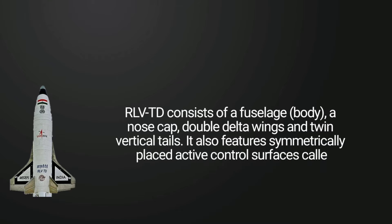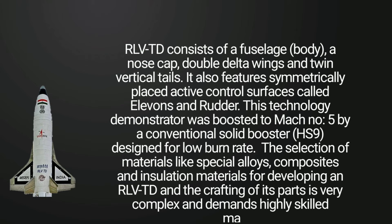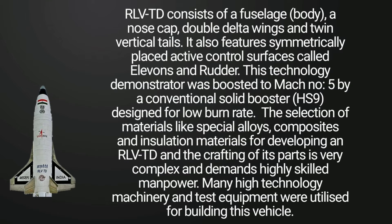RLV-TD consists of a fuselage body, a nose cap, double delta wings and twin vertical tails. It also features symmetrically placed active control surfaces called Elevens and Rudder.